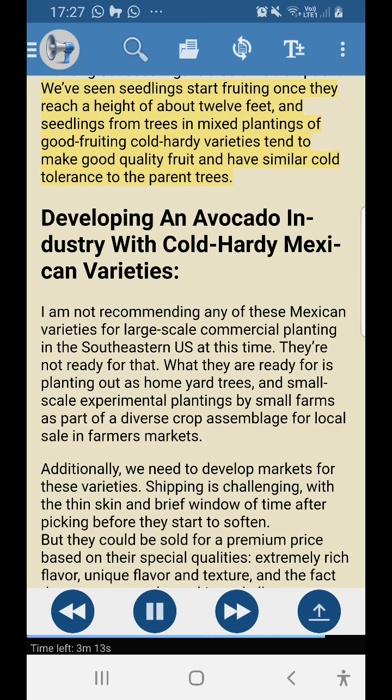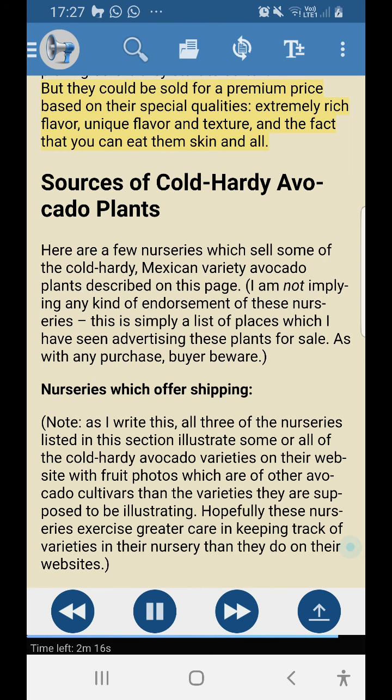Developing an avocado industry with cold hardy Mexican varieties: I am not recommending any of these Mexican varieties for large-scale commercial planting in the southeastern U.S. at this time. What they're ready for is planting as home yard trees and small-scale experimental plantings by small farms as part of a diverse crop assemblage for local sale at farmers markets. Shipping is challenging with the thin skin and brief window after picking before they start to soften, but they could be sold at a premium price based on their special qualities — extremely rich flavor, unique flavor and texture, and the fact that you can eat them skin and all.